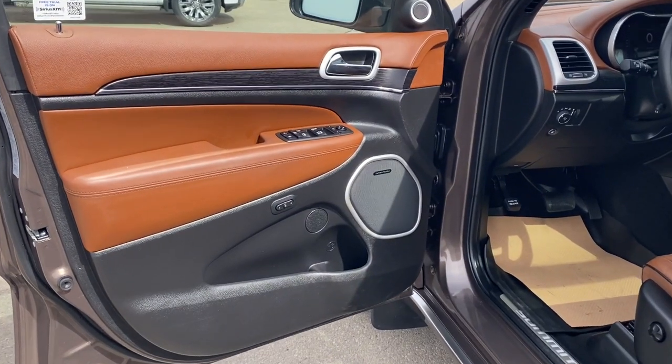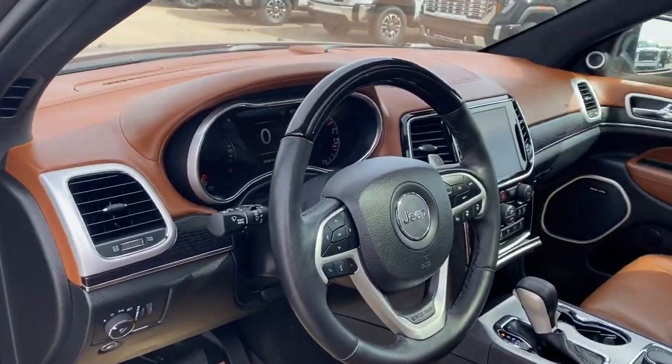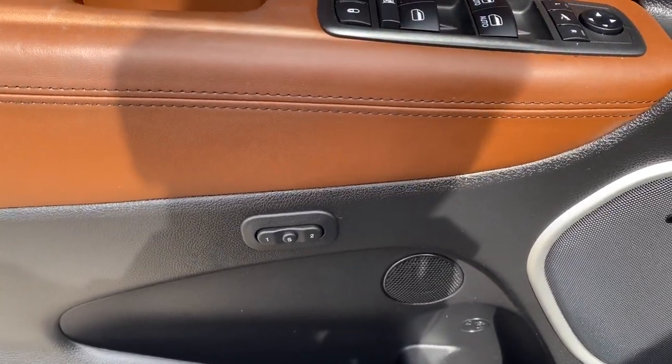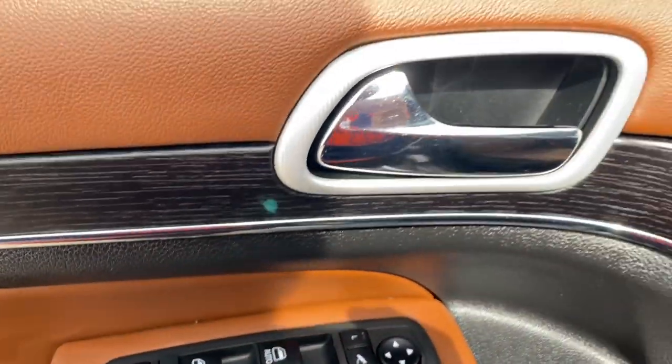First let's go ahead and take a look at the interior. You can see that black and dark sienna brown interior on the door panel as well as along the dash at the front of the vehicle, center console, and the seats. There's a storage compartment on the bottom of the door panel next to the speaker system, and memory settings for the driver's seat and mirrors with power locks, windows, and mirrors.